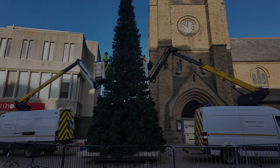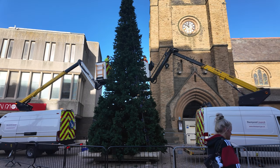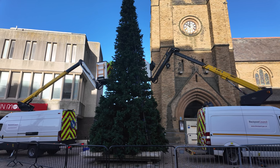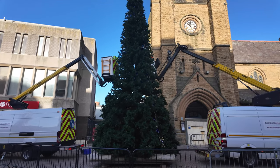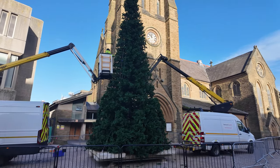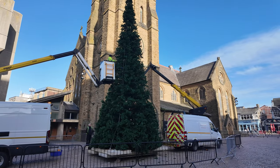That's quite a tall one - probably a good 75 feet. You can see there's two vans either side feeding the lights, carefully positioning them to the tree. That's certainly a fitting place right next to the church. I'd imagine by this evening that possibly all could be lit up.